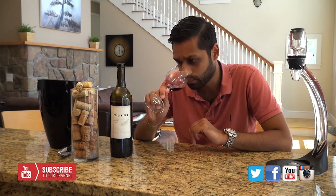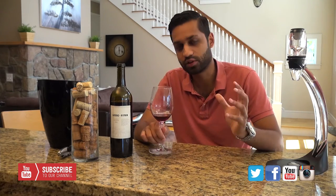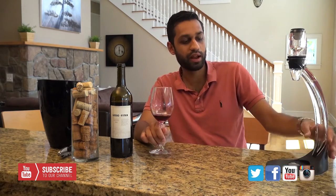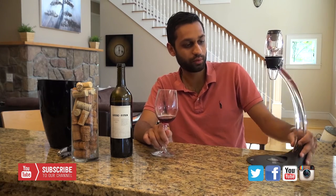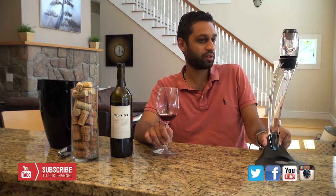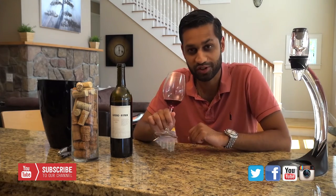I'm going to go back and give it another sniff. Just to give you guys an idea — we did put this wine through an aerator which we finally got as a gift. The company is called Venturi, so thank you to you guys, much appreciated.